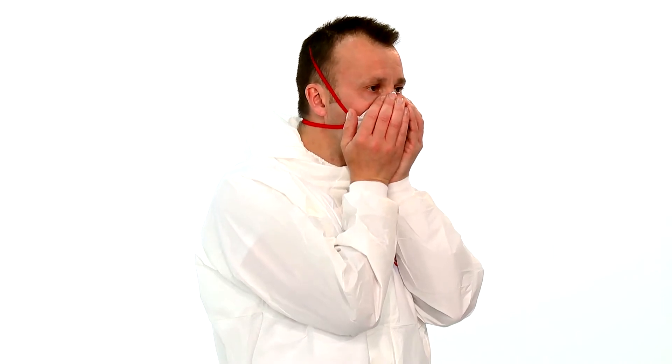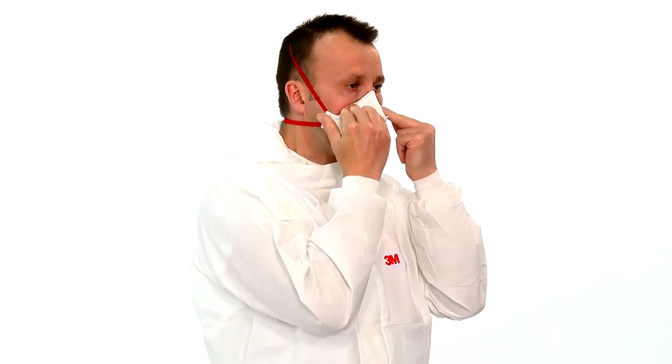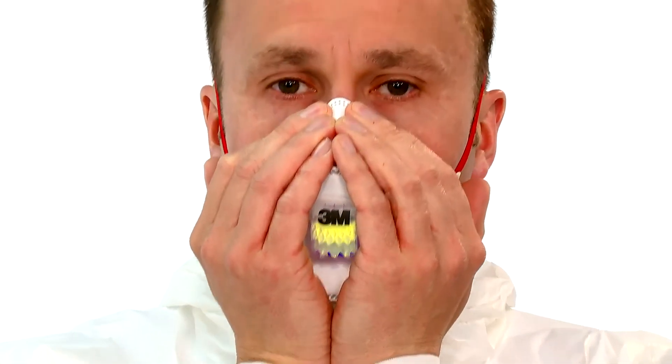Perform a fit check by covering the front of the respirator with both hands, taking care not to disturb the fit of the respirator. If you are using an unvalved respirator, exhale sharply. If you are using a valved respirator, inhale sharply. If air leaks around the nose, readjust the nose clip to eliminate leakage, then repeat the fit check.